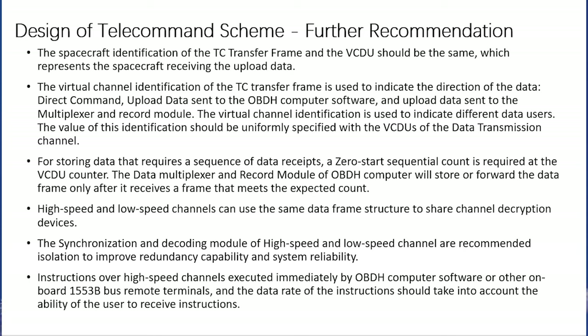First, the spacecraft identification of the TC transfer frame and the VCDU should be the same, representing the spacecraft receiving the upload data. Second, the virtual channel identification of the TC transfer frame is used to indicate the direction of the data, and the VCDU should be the same. Direct commands, upload data sent to the OBDH computer software, and upload data sent to the multiplexer and record module use virtual channel identification to indicate different data users. The value of the identification should be uniformly specified with the VCDU of the data transmission channel.